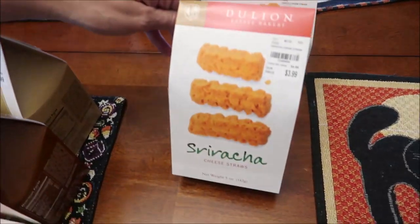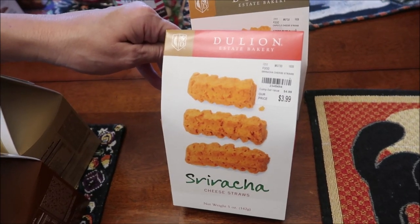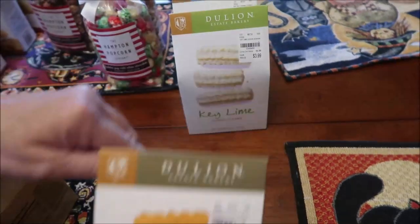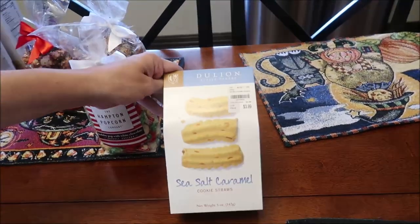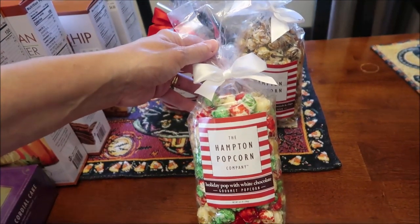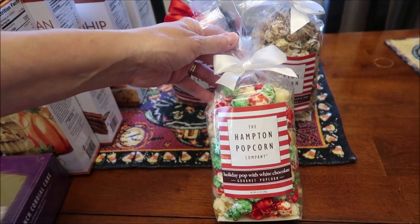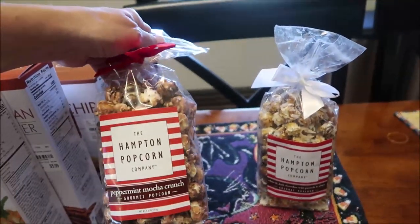Then these are Dolan Estate Bakery. We have sriracha, chipotle, key lime, and sea salt caramel. And then the Hampton Popcorn Company — we've tried some of theirs before and it's really good. This is the holiday pop with white chocolate, peppermint mocha crunch, and white and dark chocolate with pretzels and chips.